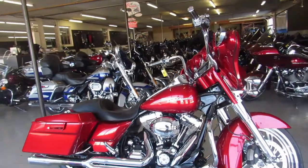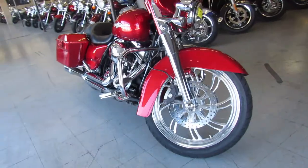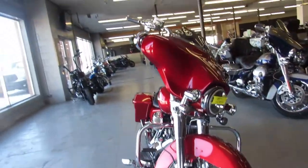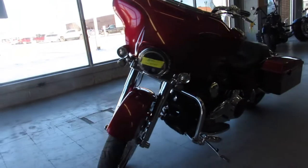Hey guys, ApprovalPowerSports.com here doing a video on another Street Glide we just got in. We've got about 45 used Street Glides to choose from. This one here — 2012 Street Glide for sale in Candy Apple Red. Check it out.